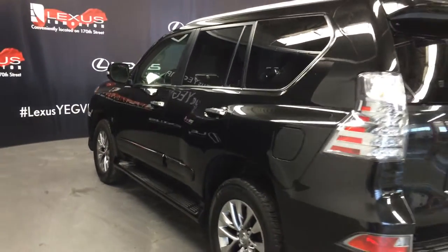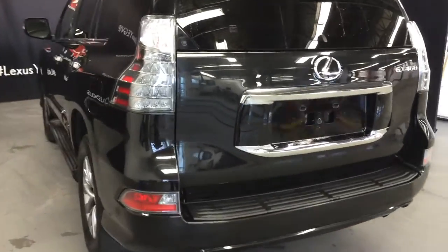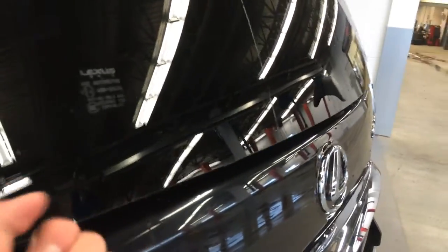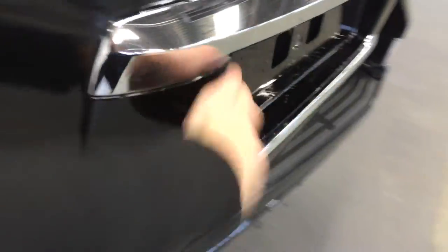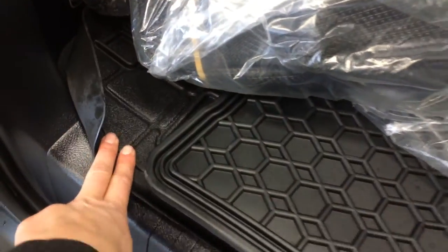Rear cross traffic alert system. Backup sensors. Full size spare tire underneath the vehicle. This button releases the glass window, and the trunk opens up to the side. There's storage, a rear step bumper, and full-length carpet and rubber floor mat for the trunk area. Cargo cover. Tire jack located here.